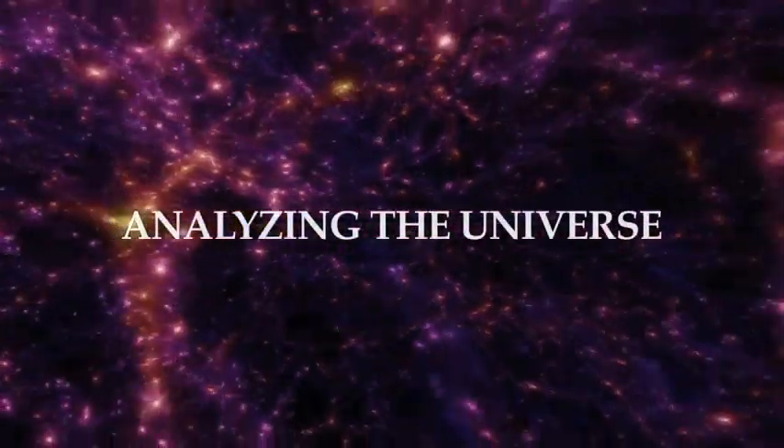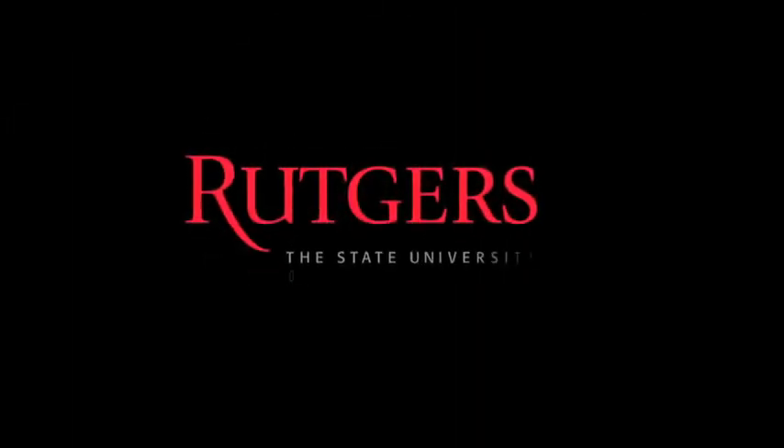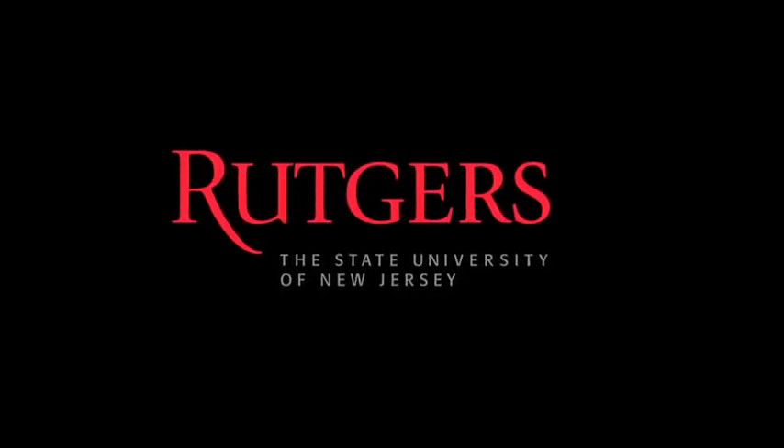Now that we understand a little bit more about the way X-rays can be imaged in our telescopes, it's time to move on and explore how our eyes perceive these images and what our eyes tell us about them. That will be the subject for our next lecture. Thank you.